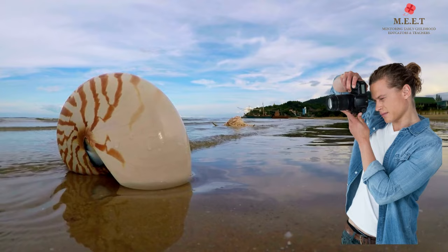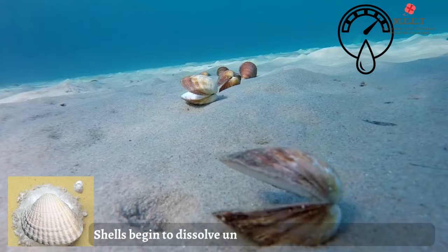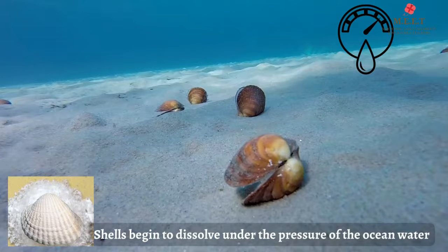What happens when shells fall to the bottom of the ocean? They begin to dissolve under the pressure of the ocean waters.